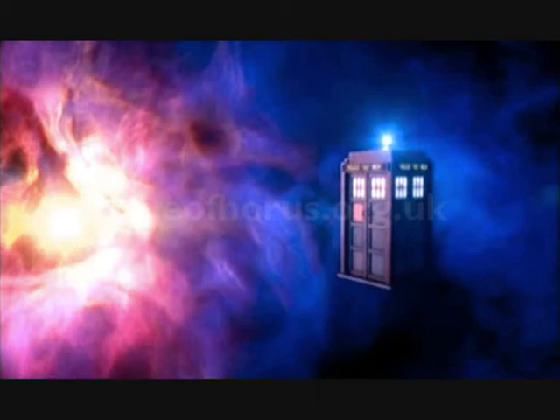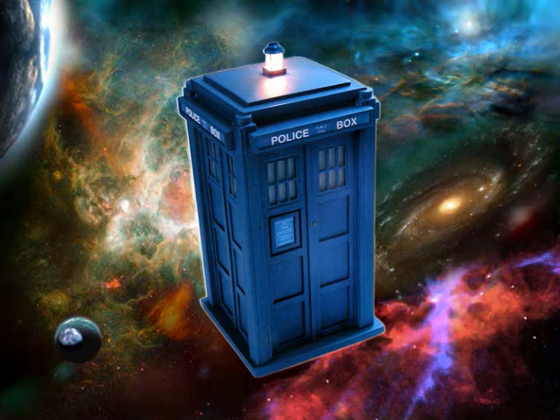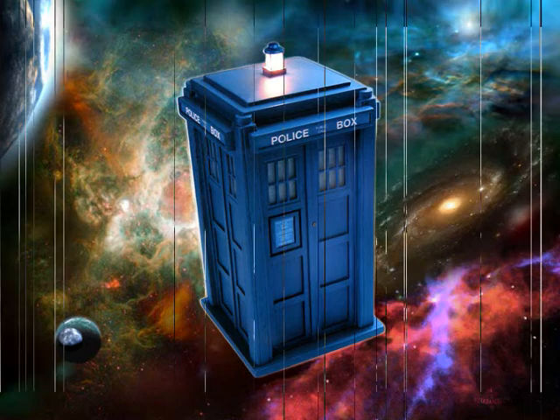The 1940s was one of the most dangerous points in the century. If your TARDIS travels to the time of the Blitz, you need to know how to keep safe. Watch our video and make sure you remember.